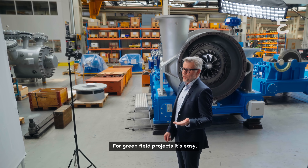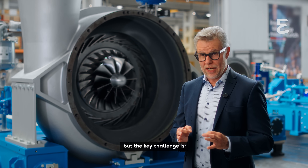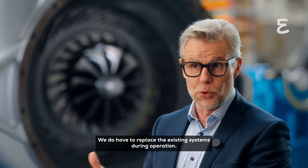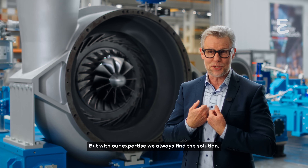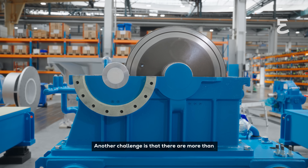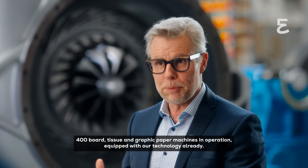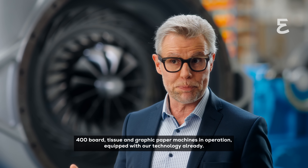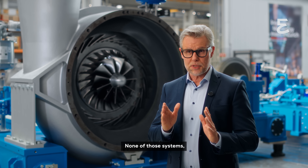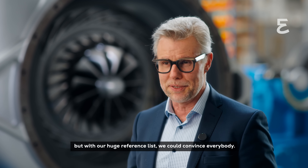For greenfield projects it's easy — everybody would like to have a Turbair vacuum system. But the key challenge is that we do have to replace existing systems during operation, and with our expertise we always find a solution. There are more than 400 board, tissue, and graphic paper machines in operation already equipped with our technology. None of those systems have a backup solution, but with our huge reference list we could convince everybody.